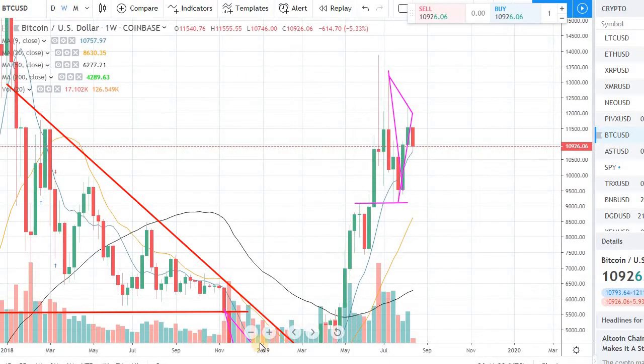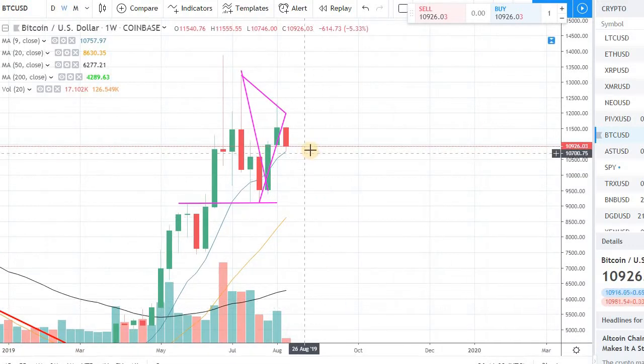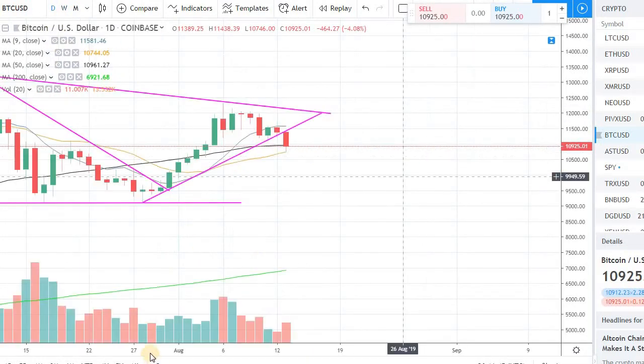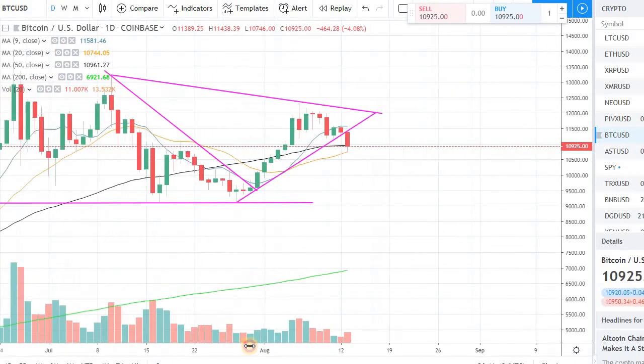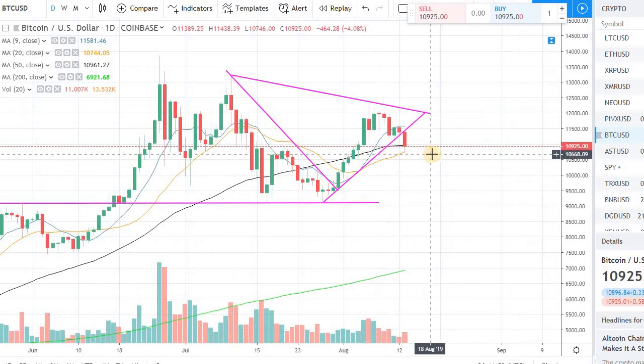If you look at the weekly chart, we are seeing the same type of support on the weekly at the 9-day moving average, which is the blue line. We are seeing support at around $10,700 on both the weekly chart and the daily chart, so it's very critical that we hold that $10,700 support level in order to have a bounce back up.